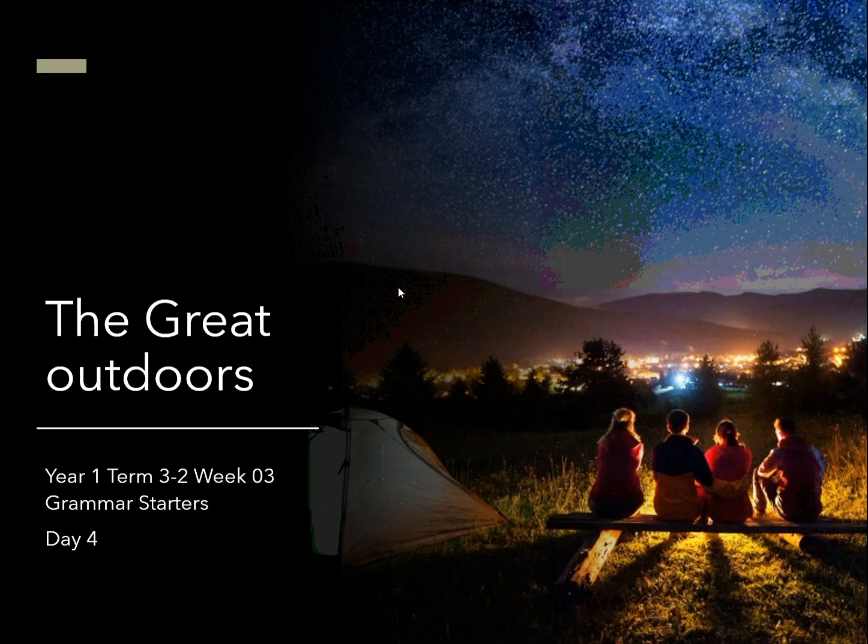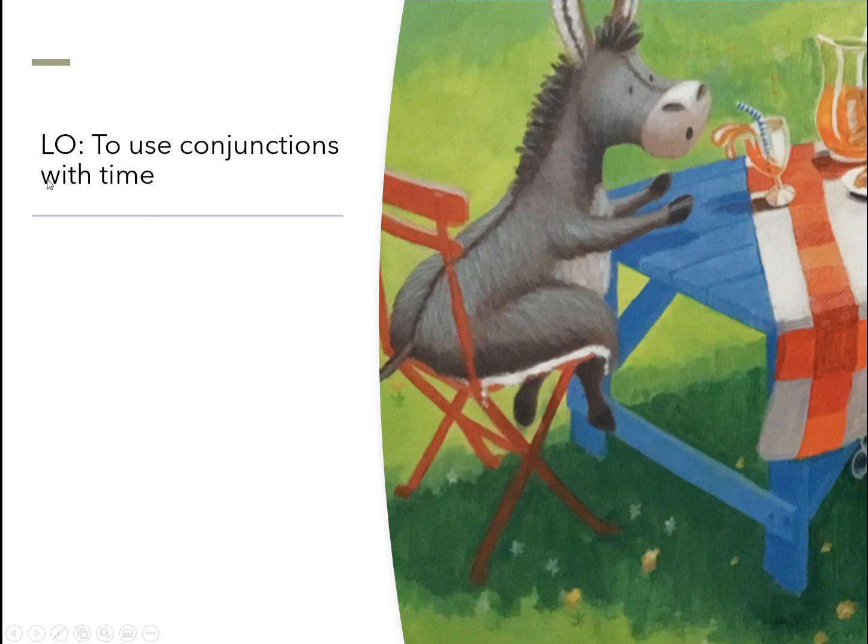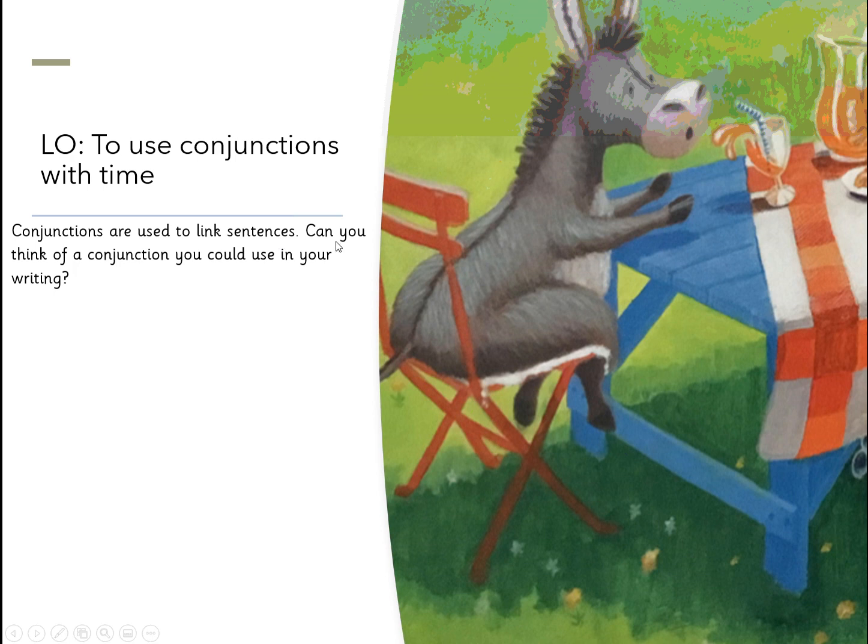So today we're looking at the following conjunctions. We're going to use simple conjunctions with time. A lot of these are similar to the time openers that you've already been using. Conjunctions are used to link sentences. Have a think about and tell your grown-ups all the conjunctions you could be using already in your writing. So we've been using: and, or, but, so, because, and maybe even if.